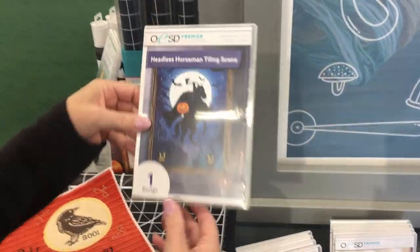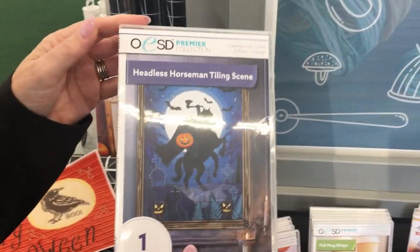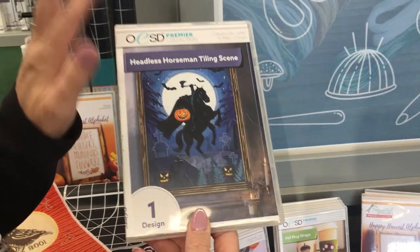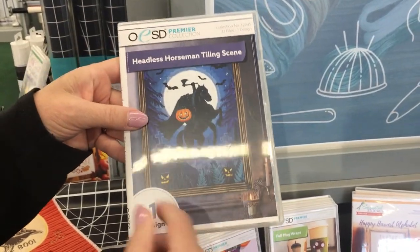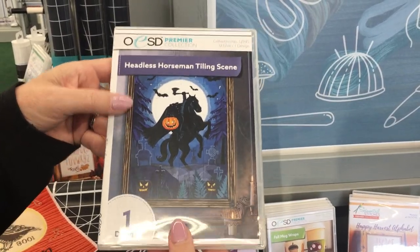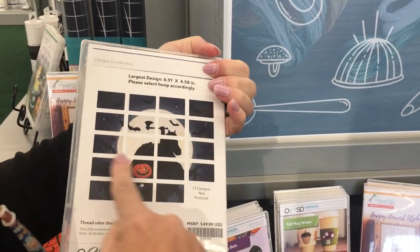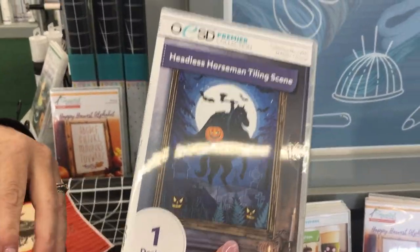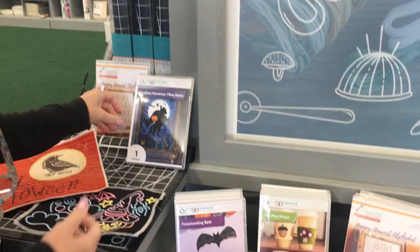This one is the new Headless Horseman tile seam design. It reminds me a lot of the Haunted Mansion that we just did, because it's got the moon in the background. It's got some similarities, but I'm sure it stitches out just as easily. You have all those different pieces, but the Headless Horseman — I mean, that's like a classic tale.